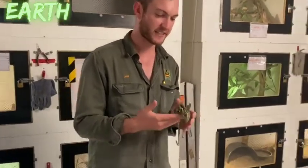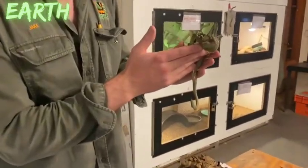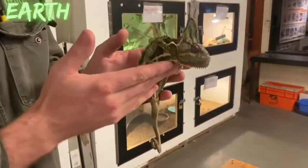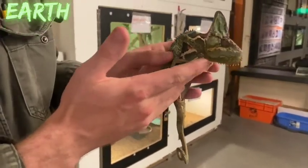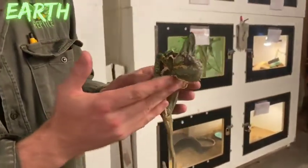Most people typically associate Yemen and Saudi Arabia as being a very harsh, arid environment, and certainly there are parts of those countries that are very remote, very arid and largely desert. But the veiled chameleon will spend most of his time in coastal areas where there's a lot more vegetation and where it stays a little bit cooler.